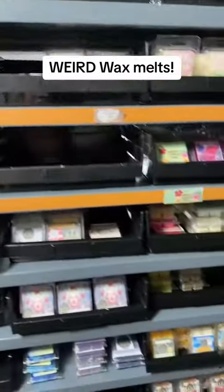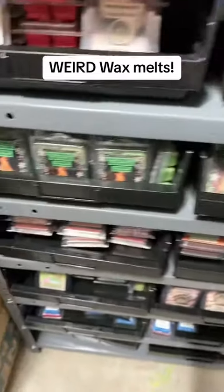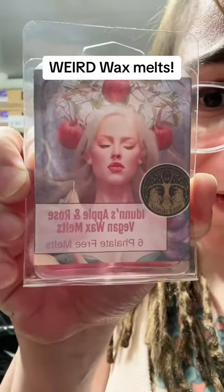Somebody told me that only old people like wax melts — is that true? Someone told me it's a waste of time for me to make all these. Look how many I made! They're all food-based, vegan, cruelty-free, and look how pretty the art is. This is Eden's Apple and Rose.